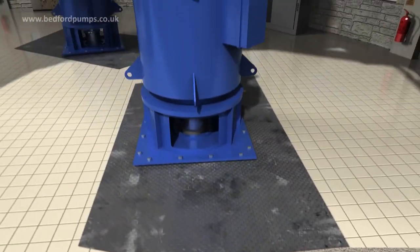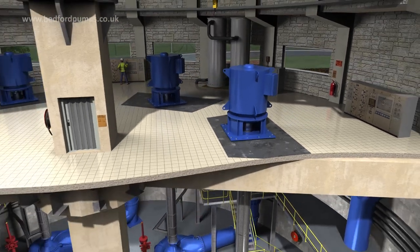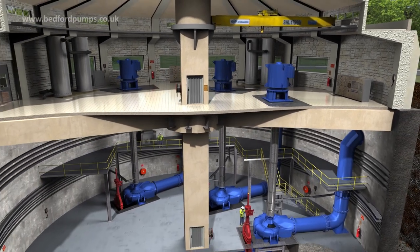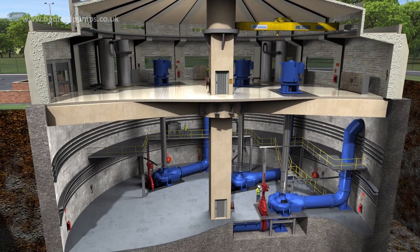The pumps have highly efficient power delivery with the choice of IP68, IEC, or NEMA motor options — all combining to make the Volute range from Bedford Pumps the go-to choice for large wastewater installations.